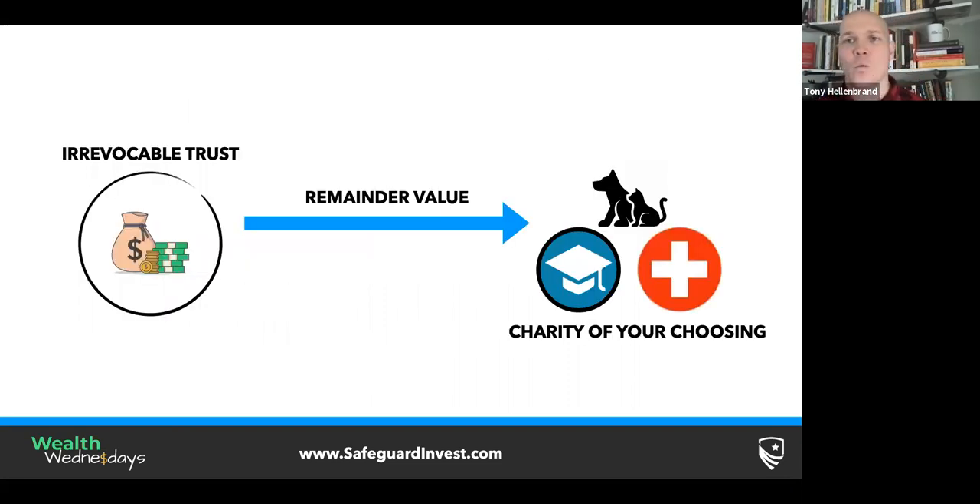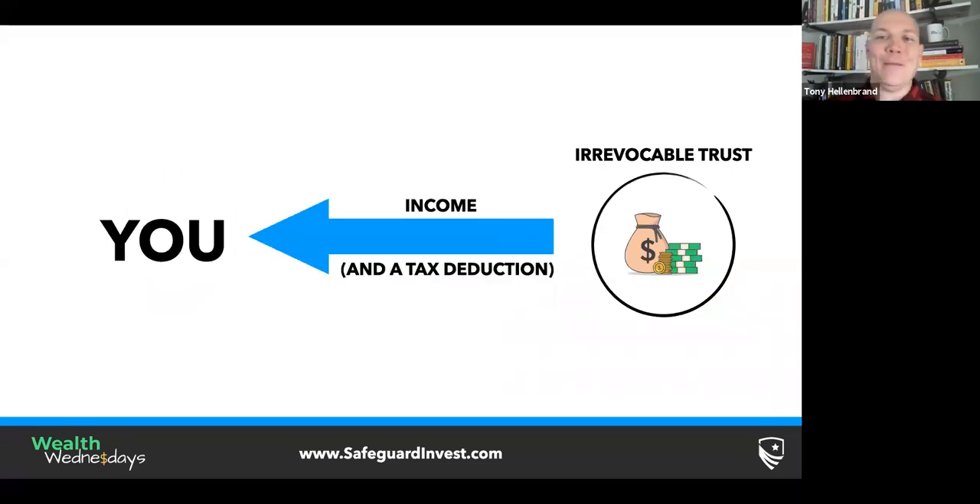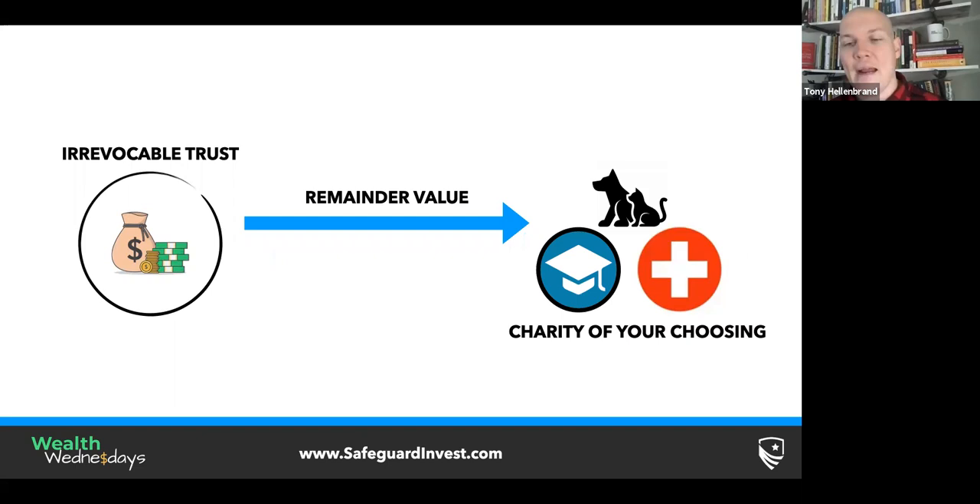The key thing with these remainder trusts is that any amount remaining when you pass away goes irrevocably to charity. Let's say you put a million dollars in and over time you've drawn out $500,000 — if you pass away with $500,000 left in there, that remaining amount is irrevocably gifted to charity. You can adjust which charity it goes to, and you could name multiple charities. You want to make sure it's going to a nonprofit organization. So in summary: you give money to the trust, it pays you income every year for life, you get a tax deduction upfront, and when you pass away, any remaining amount goes to charities of your choosing.